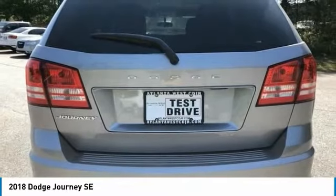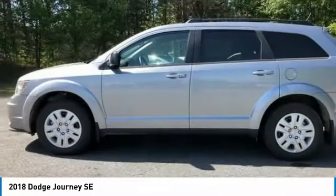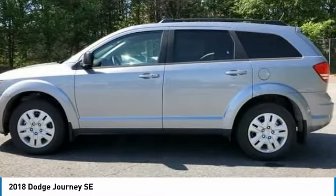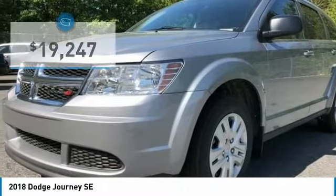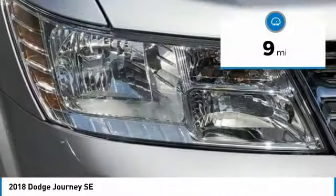The Journey's optional third-row seat along with innovative features like a chilled beverage cooler and in-floor storage bins make it a good and affordable alternative to a traditional minivan, and is priced below $20,000. This vehicle has less than 100 miles.